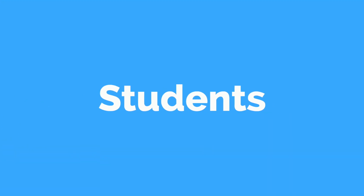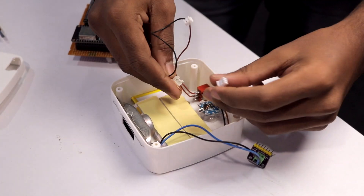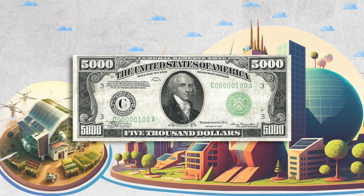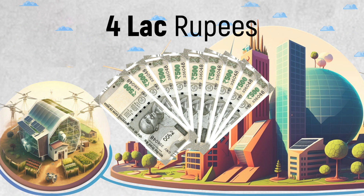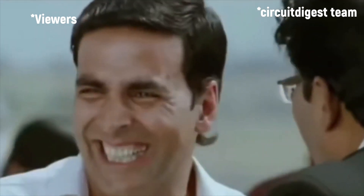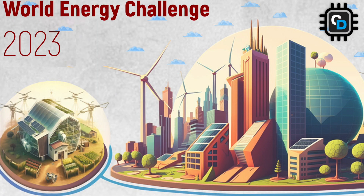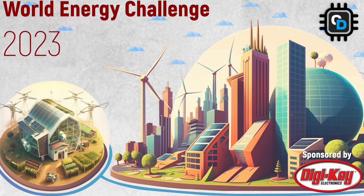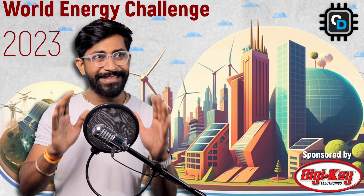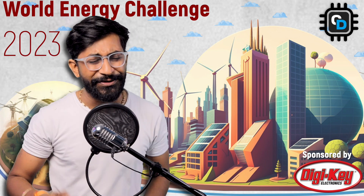Engineers, makers, and students make a lot of projects in their free time. But what if you can now win prizes up to five thousand dollars, equivalent to four lakh rupees, for that same project? Circuit Digest is back with an amazing contest called the World Energy Challenge 2023, sponsored by DigiKey. You just need to upload your project with proper documentation, and you're inside the contest.